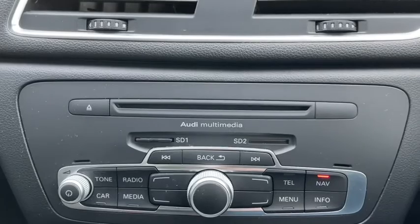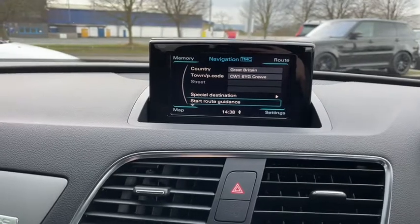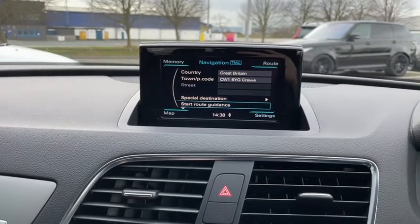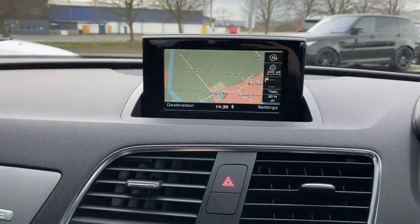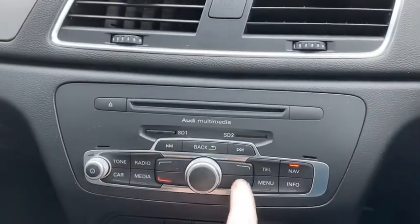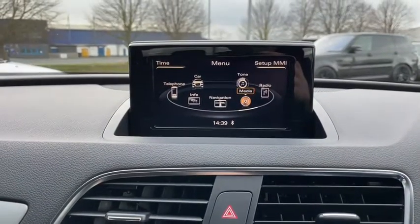We have our panel here which controls our media display with the CD player and SD card slots built in, and as you can see we have our navigation enabled. There's a whole bunch of hotkeys here — you can easily switch to the apps we need or just peruse through the menu.